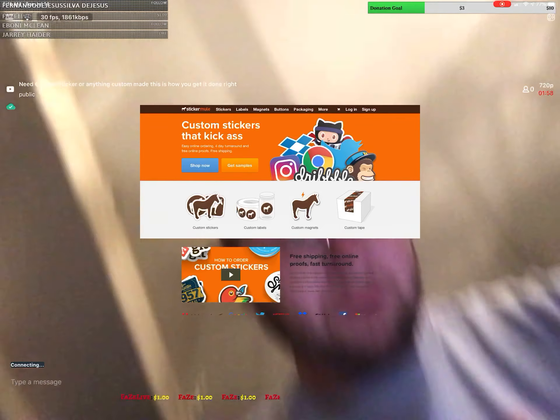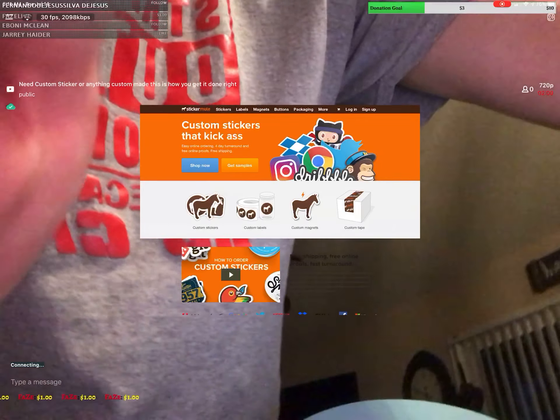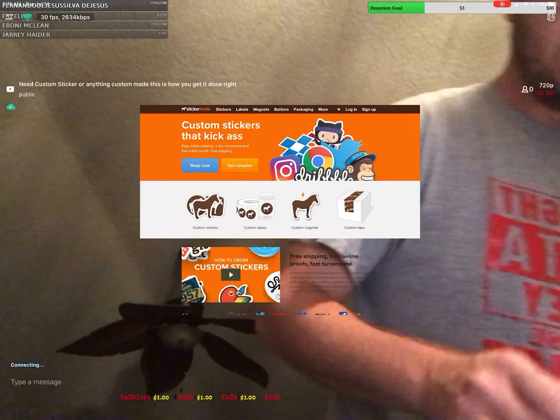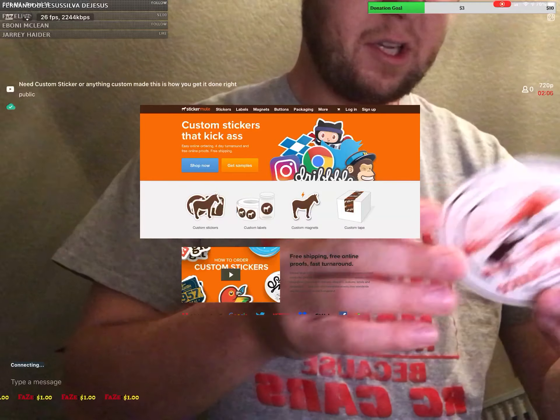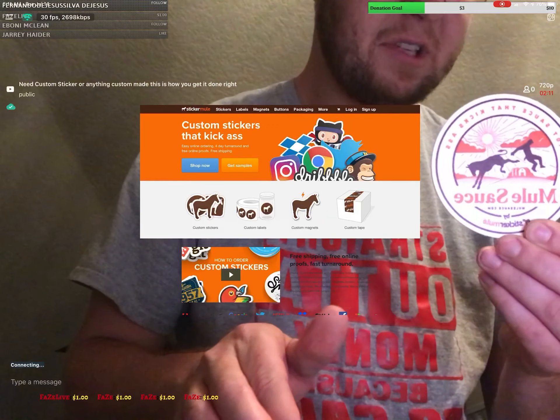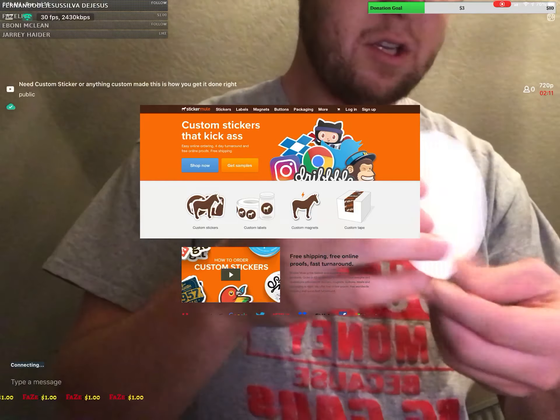StickerMule.com — so what I want to show you is, when you order stuff from Sticker Mule, they have their own Mule sample stuff. That's what you get right here — one of these. You're guaranteed to get this stuff I'm showing you after you get your custom stuff. And you get this — that's the bag.